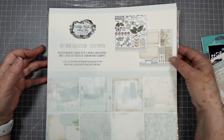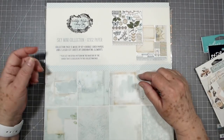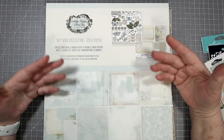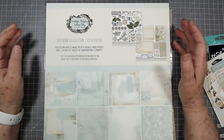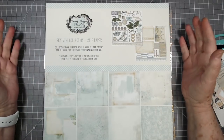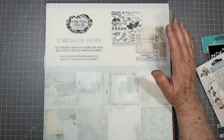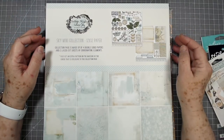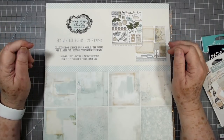Hey guys, this is E with Scrapbooking With Me. I wanted to show you a few collections that we got in today. We weren't supposed to get this package until we got back, but it came early. I apologize if it's echoing — we have everything out except my two desks, so I'm basically in an empty building right now. My husband did put a few towels around me hoping that would help with the echo.